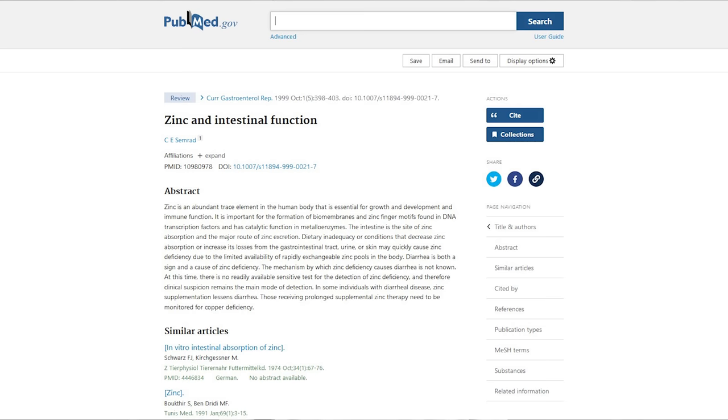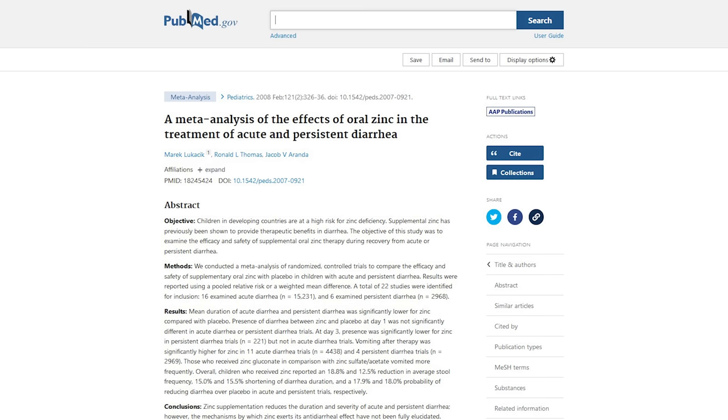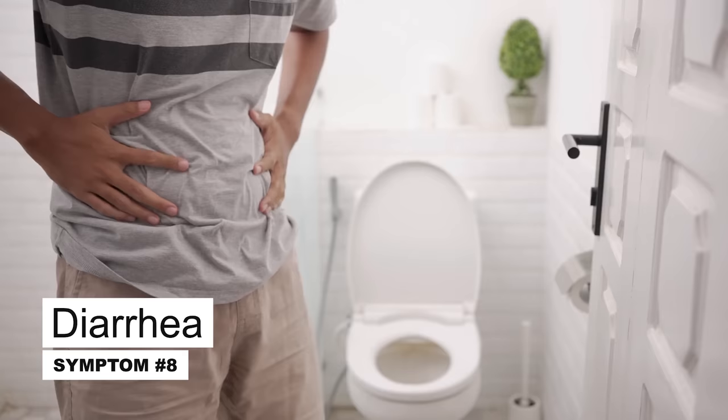Some of you might be interested to know that zinc deficiency can cause the onset of diarrhea. What's more, a comprehensive scientific paper summarizing 16 studies showed that zinc supplementation reduces the duration and severity of acute and persistent diarrhea. However, to date, it has not been fully explained why zinc deficiency can cause diarrhea and where exactly its anti-diarrheal properties come from.